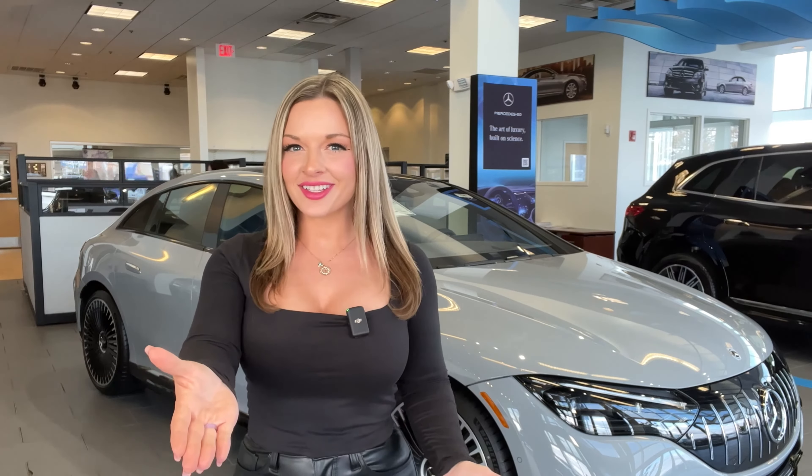The EQE — the new business avant-garde. Could it be your next vehicle? Give us a call here at Mercedes-Benz of Cherry Hill.